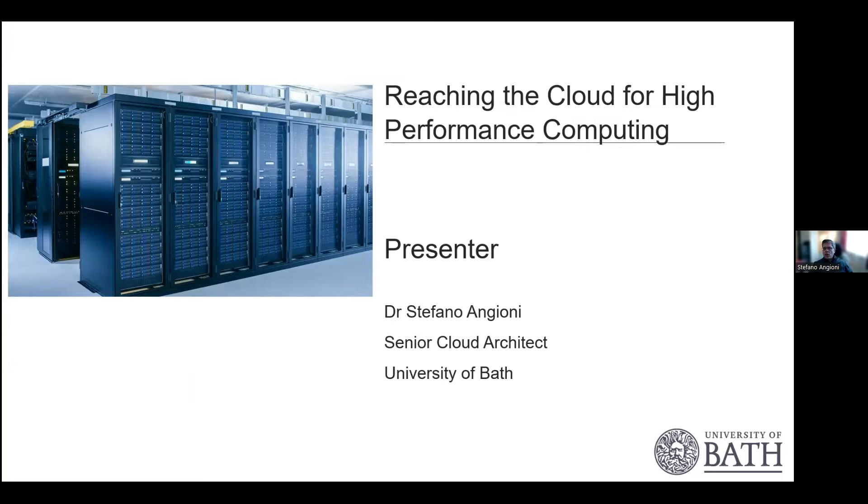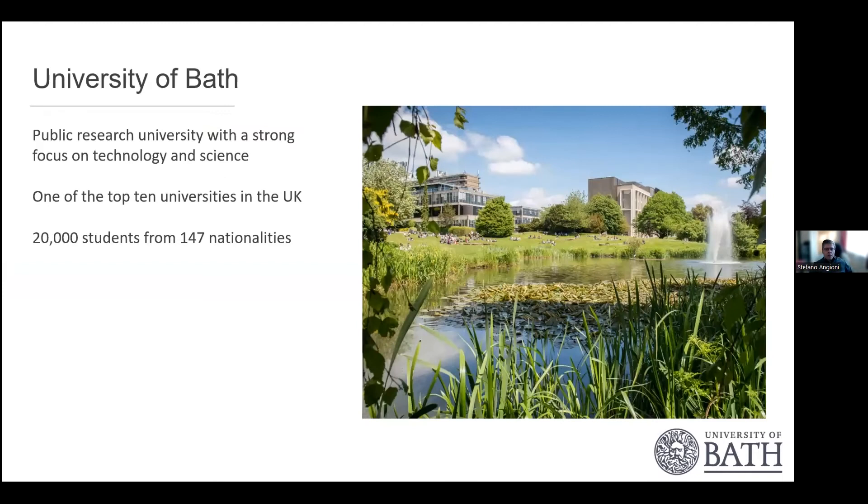I'll be giving a talk on our journey to the cloud for our high-performance computing systems. I am a senior cloud architect and I'm currently managing the research computing at the University of Bath.